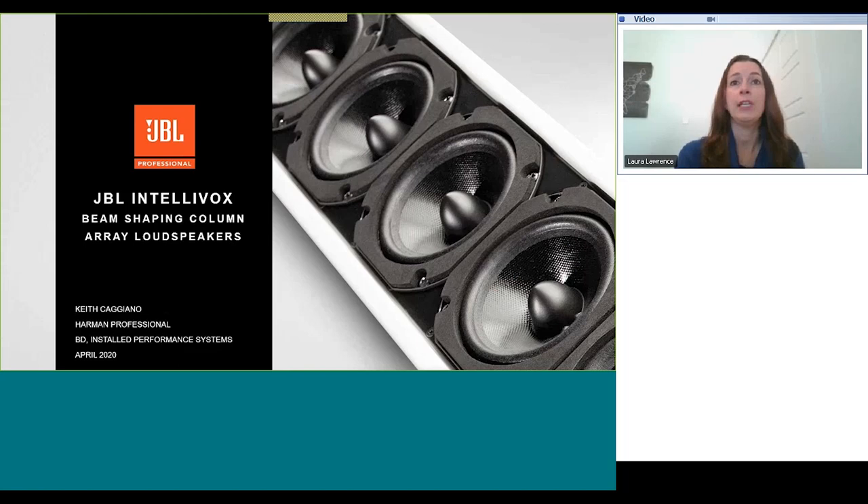We have a number of other webinars taking place over the next few months for audio, lighting, video, and control. We'd like to encourage you to take a look at the different webinars in our learning sessions workshop series on pro.harman.com, as well as visiting Harman Professional University to see our many on-demand and certification courses, all available to you for free. Now I'd like to introduce Keith Caggiano, the presenter for today's webinar.